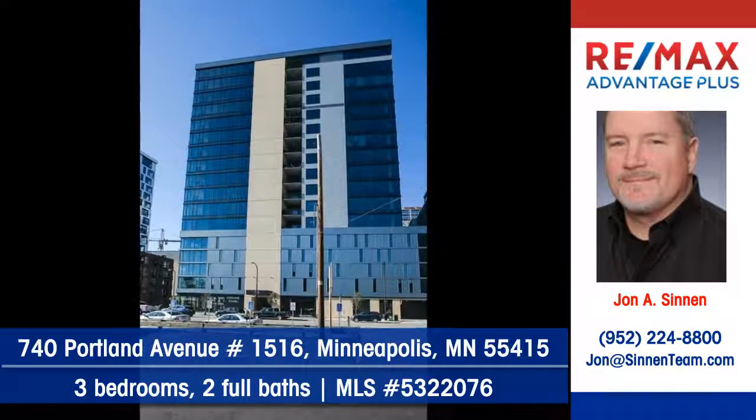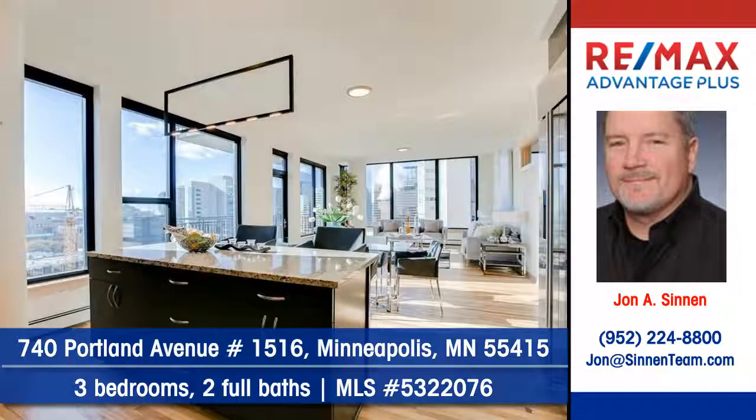To arrange your personal showing, please contact John Sinon of Remax Advantage Plus today.